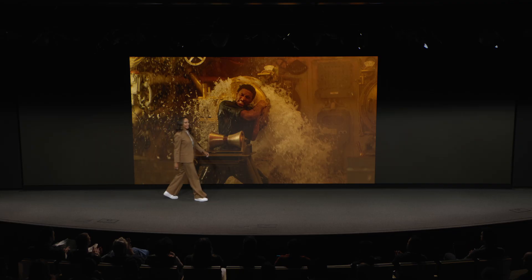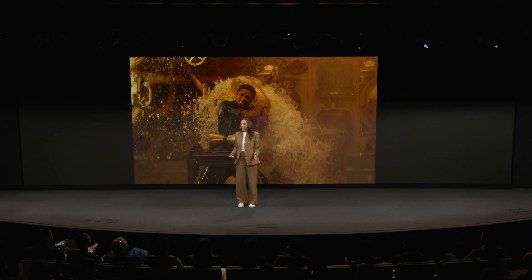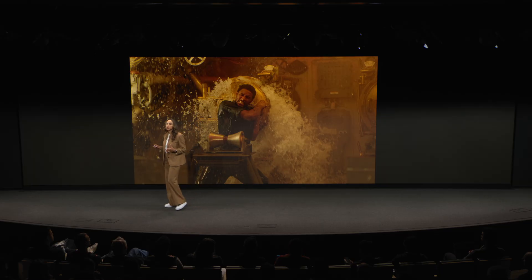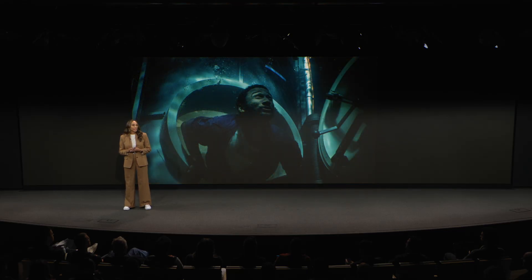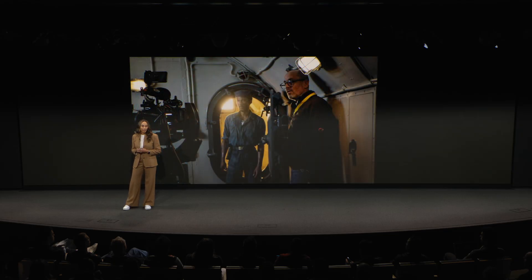That was super exciting. As you just saw, Submerged brings viewers into a World War II submarine and follows its crew as they struggle to combat a frightening attack. We filmed this 17-minute piece in three international locations with just over nine shoot days. And as Edward Berger, our incredible director, mentioned in the previous clip, there were a lot of firsts on this production.